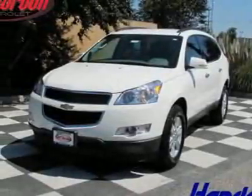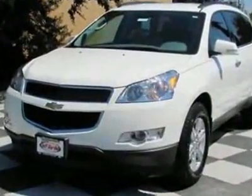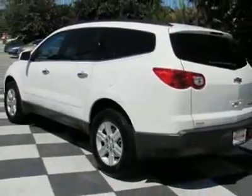Take a look at this new 2011 Chevrolet Traverse, front-wheel-drive four-door LT with two LT. For your protection, this vehicle has a full factory warranty. This vehicle gets 17 miles per gallon in the city and 24 on the highway.